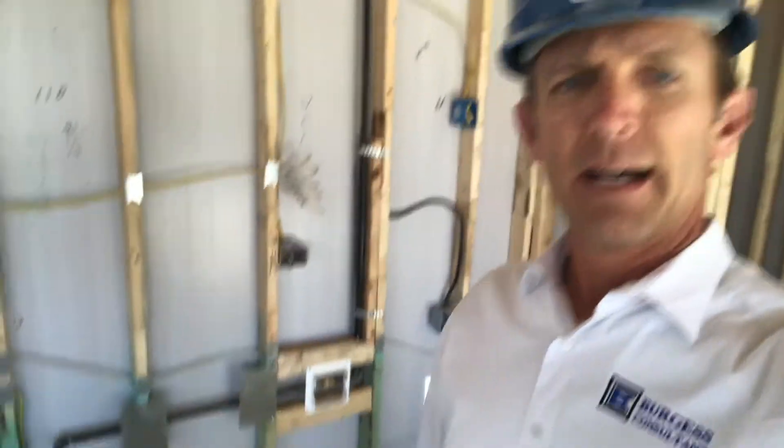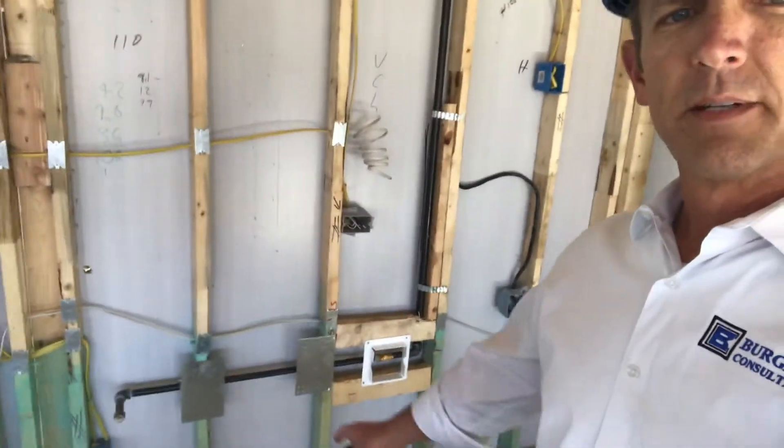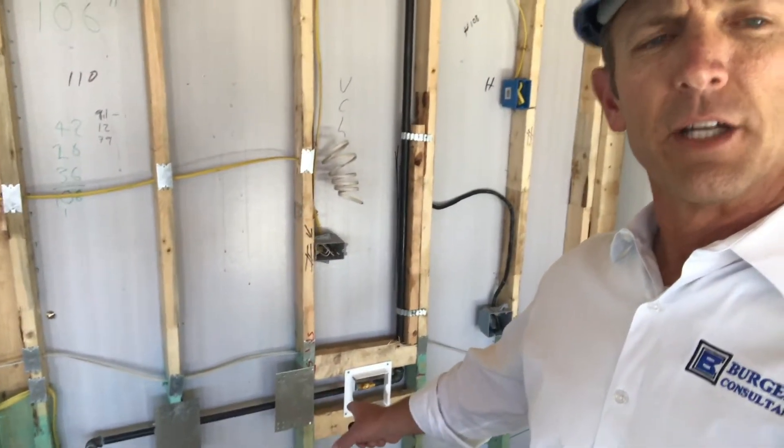This harkens back to the definition changes of access and ready access that I discussed in a previous post. In that post, we were talking about the gas shutoff valve for kitchen ranges, and now that location can be directly behind the range — it's no longer required to be in an adjacent cabinet. However, in this scenario, the dishwasher disconnect and shutoff is still going to be in an adjacent cabinet.